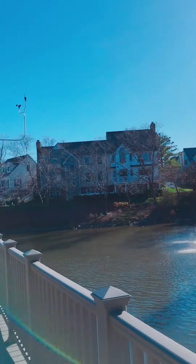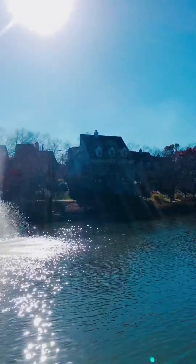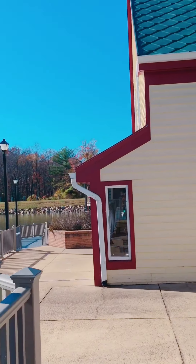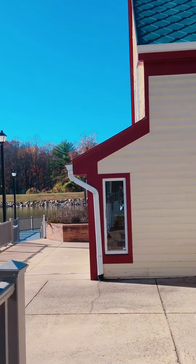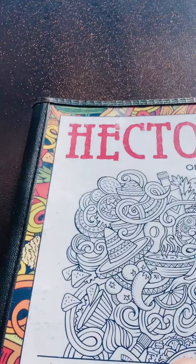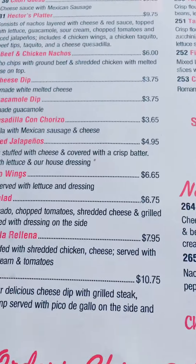This is what I was talking about — ain't that pretty? This is at the back side of the restaurant. They have chairs and tables outside, so stay tuned.